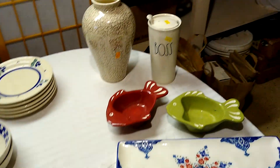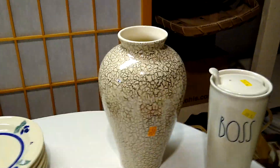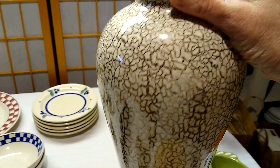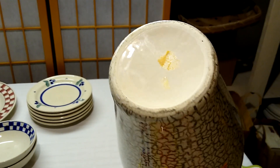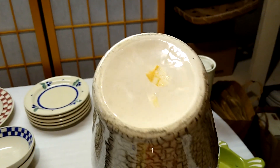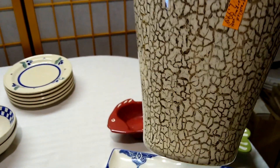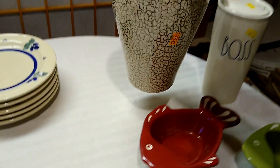Next we move on to Goodwill. Let's start with this crackle vase — I don't think it's an actual crackle finish; I think it's painted in a crackle pattern. It doesn't have any markings I can make out on the bottom. I paid $2.99 for this vase and it would sell for about $20.